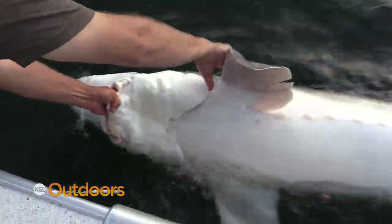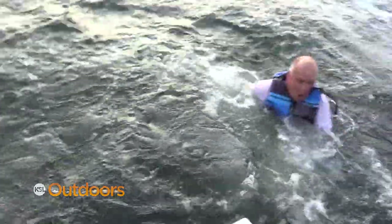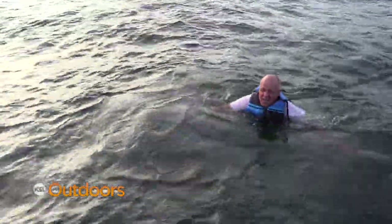They look really ugly, but man, they are a beautiful fish. They're so ugly, they're beautiful. Just massive. It's just incredible how big and strong they are.